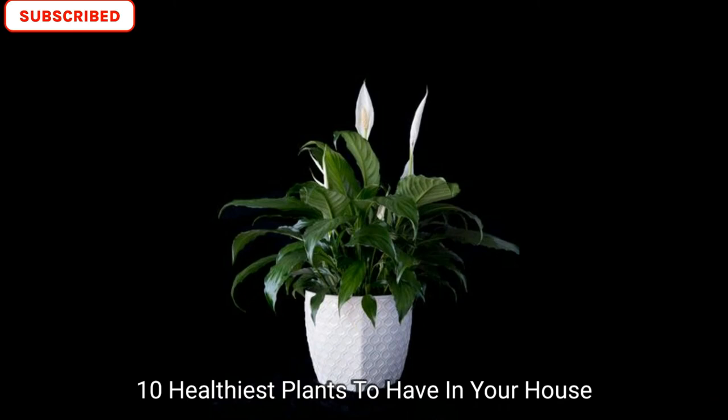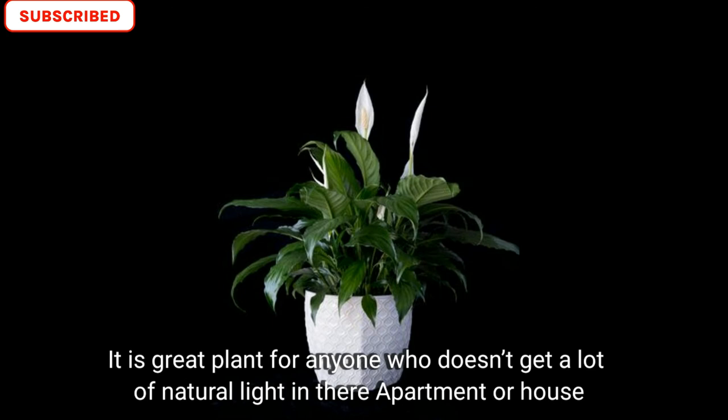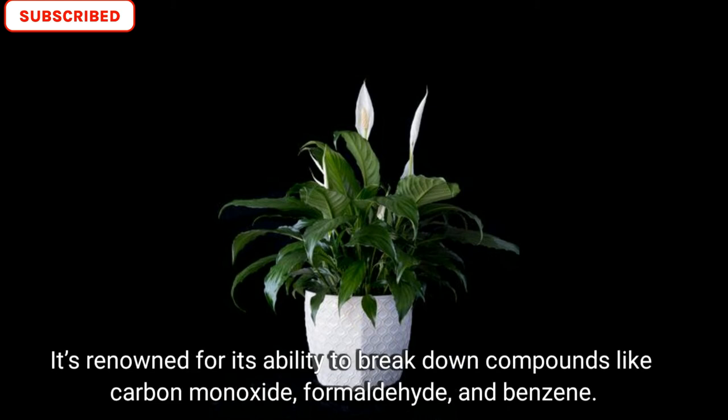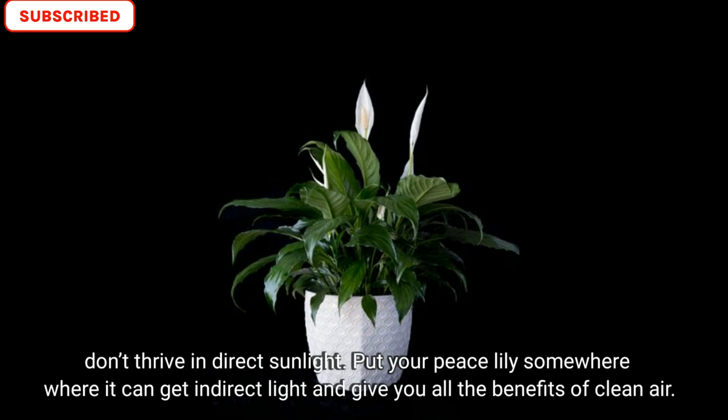10 healthiest plants to have in your house or apartment. Number one is peace lilies, sometimes called closet plants. It's a great plant for everyone who doesn't get a lot of natural light in their apartment or house. It's renowned for its ability to break down compounds like carbon monoxide, formaldehyde, and benzene. It's another plant that NASA found to be great for absorbing compounds in the air. Peace lily doesn't thrive in direct sunlight — put it somewhere where it can get indirect light and give you all the benefits of clean air.